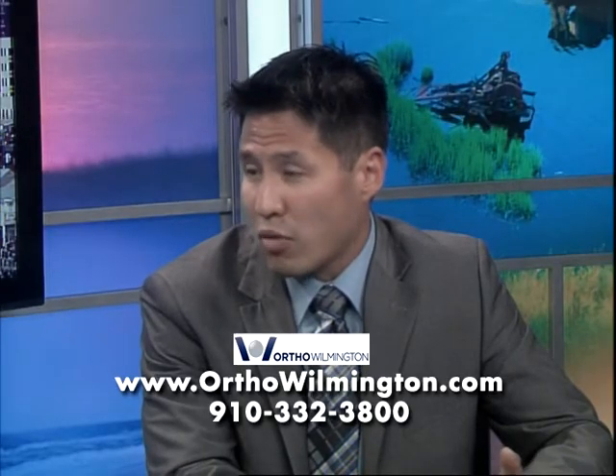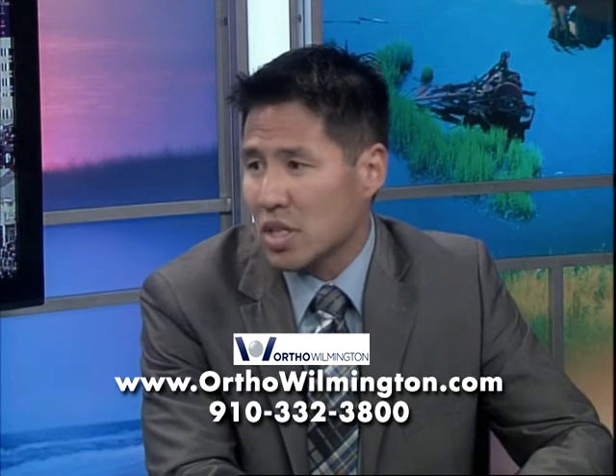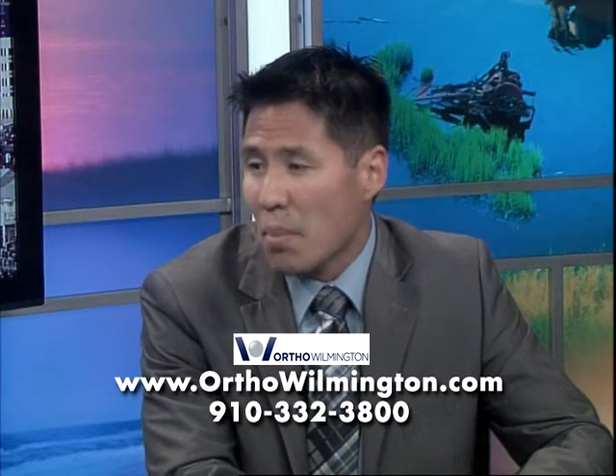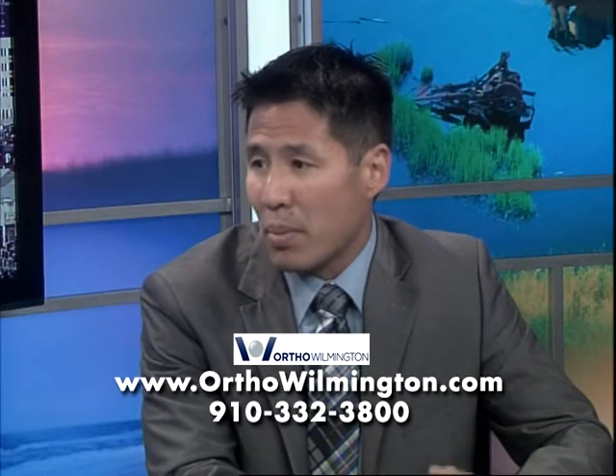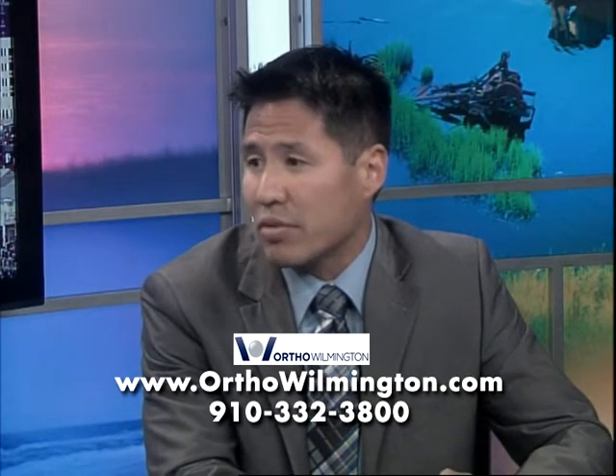Now how has the total hip replacement changed, and how have these treatments changed recently? Well, total hip replacements have been around for a while, and we've made some advancements recently in some of the materials that we're using. Basically, these materials are lasting longer, and hopefully we'll be able to put a total hip in a patient that can last them the rest of their life.